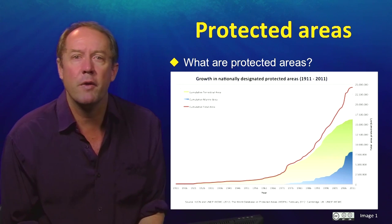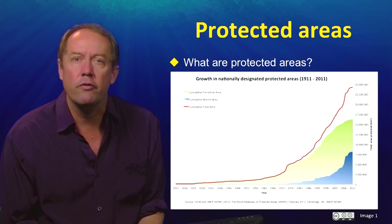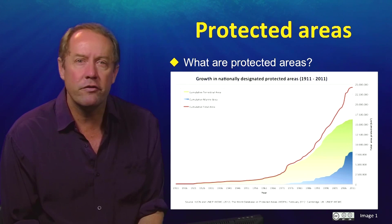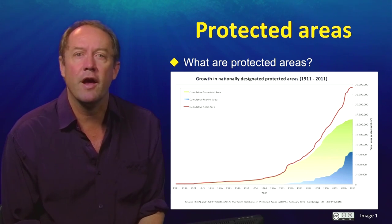While these graphs may enthuse the average environmentalist, simply grabbing parts of the ocean and making them a marine protected area is not what systematic conservation planning is all about. Like every other human endeavour, the best outcomes come from having clear objectives, good plans, and smart science-based principles — and this is what we are going to discuss.